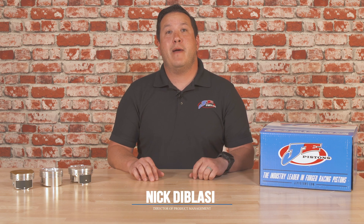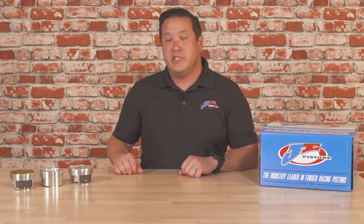Over the last 10 years, Ford has come out with some amazing engines. Today we're going to look at the EcoBoost family of engines with the 1.6, the 2.0L, the 2.3L, and both generations of the 3.5L.